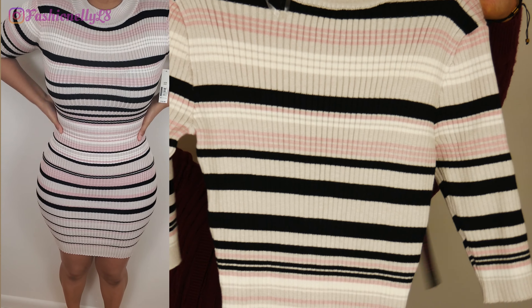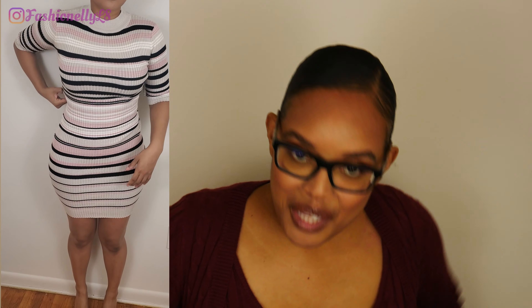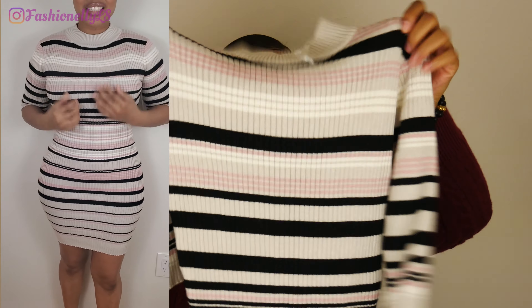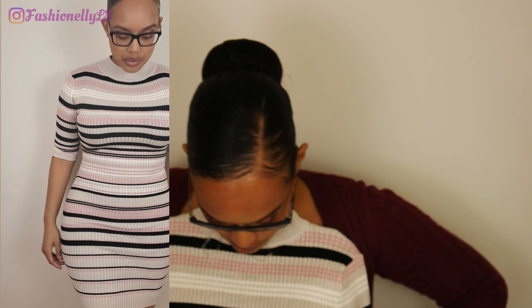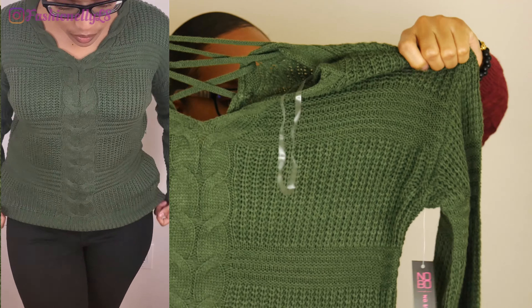Our next item is this sweater dress. I bought it in a size small, so I really hope it fits. It's pink, tan, and black, and it feels really nice — it doesn't seem scratchy. This might be a mini sweater dress though; I'm not sure why I got the small, but this is how it looks.